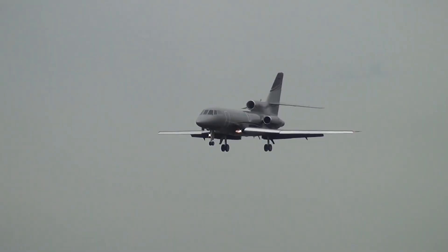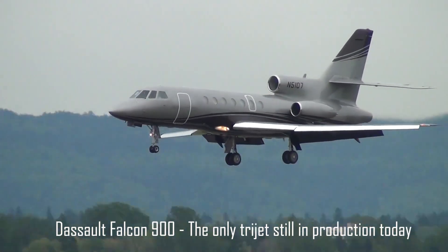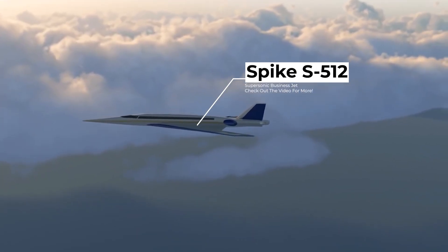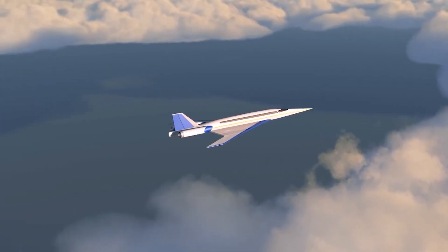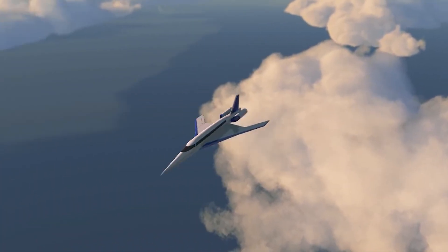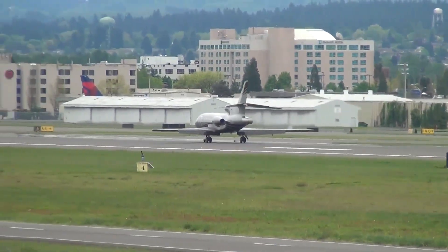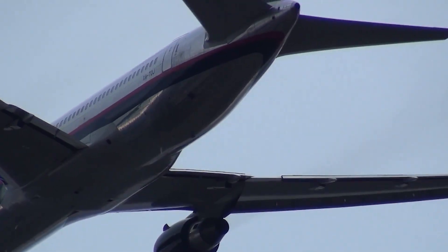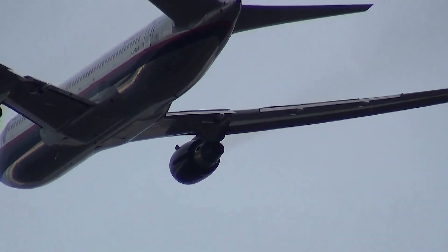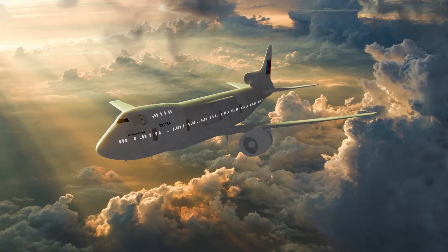Today we still see some trijet designs on the market, although not for mainline commercial aircraft. Many supersonic aircraft have adopted a trijet design to accommodate noise requirements — such as the Spike S-512 — or simply because they can't generate enough thrust to exceed the speed of sound with fewer engines. The trijet design may never make a true commercial comeback, and just as the trijet led to the downfall of the four-engine aircraft, the same has now happened with the introduction of twin-engine aircraft.